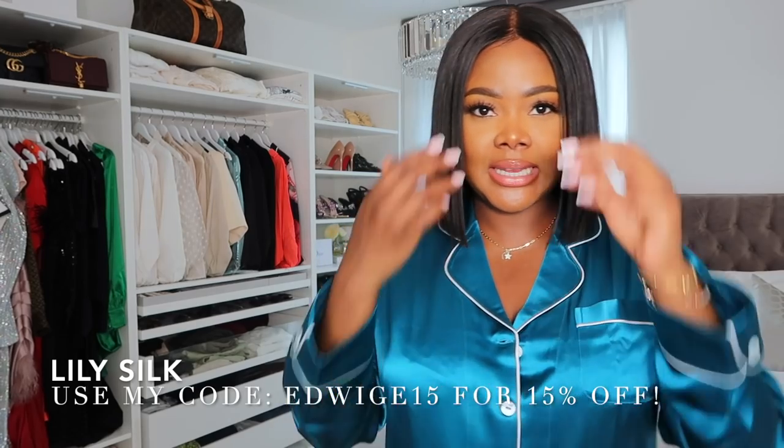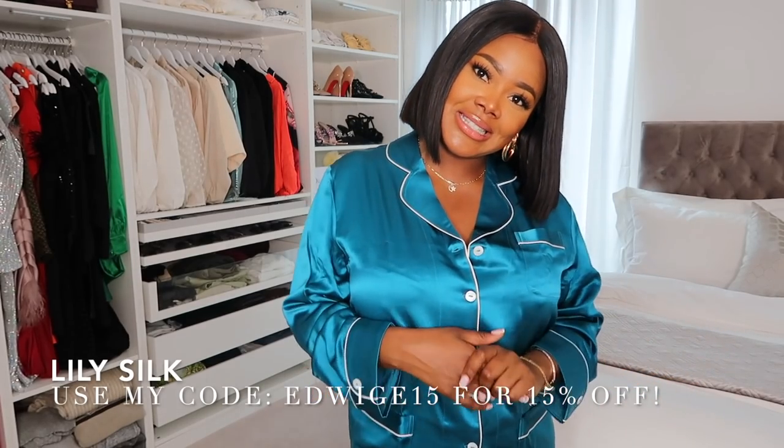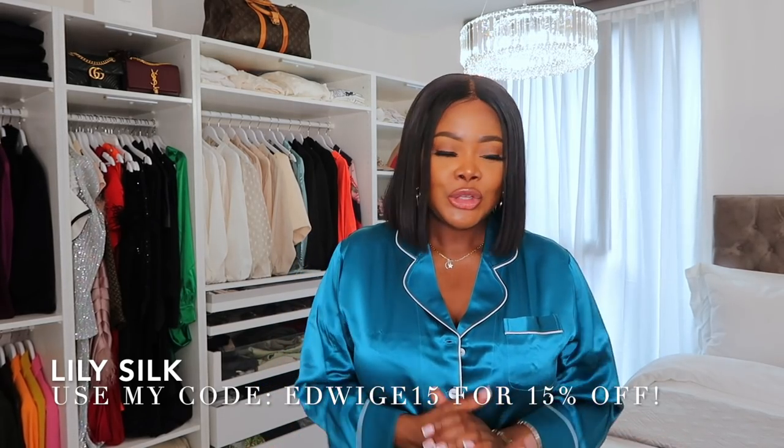I'm going to try it on for you and I might just keep it on for the rest of the video. The tilt green is giving me all the vibes — I love the material. It's mulberry silk, babe, beautiful and super soft. Even on camera you can really see how glossy this is. I already have the blue set which I adore. Lily Silk also gifted me some pillowcases, but we'll get to that once I get to my bed so you can see the quality.